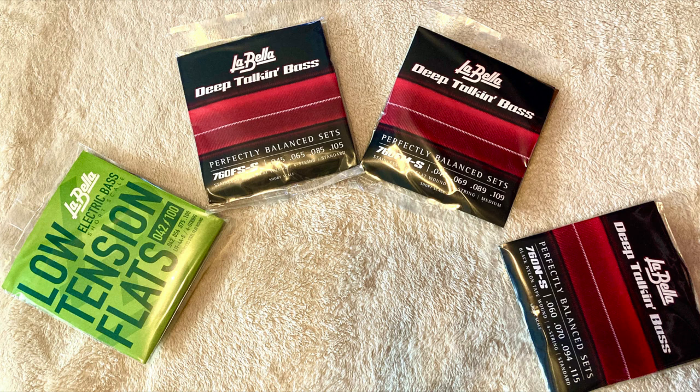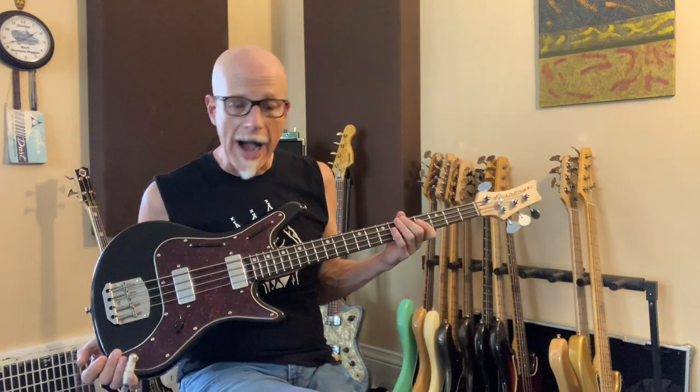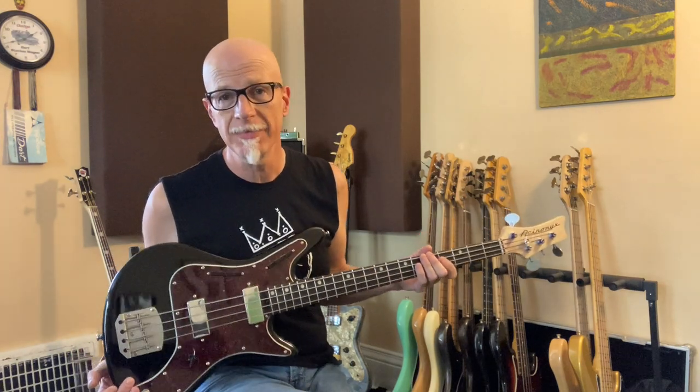Those strings were sent to me by my friends at Labella, so that's gonna be fun too. Speaking of flat wound, I just put a set of Dunlop short scale flat wound on this Nordstrand Cat bass, and wow, I'm totally digging this bass. Lots of fun things coming up, so stick around.